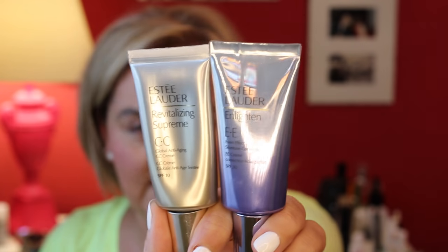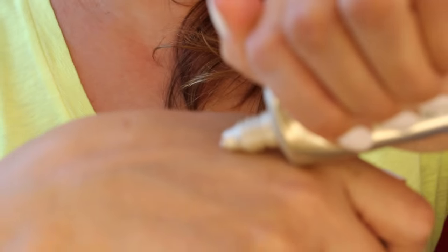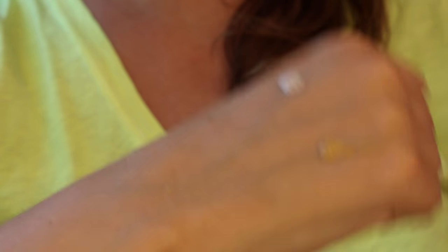Two from Estée Lauder — not new, just my current faves. The Revitalizing Supreme CC and the Enlighten EE. They're very shiny so they'll never focus on camera. The CC cream is beautiful. I've used too much to demo because I hate wasting it. That's the CC there, and this is the EE, which is much darker because it's a skin tone corrector.